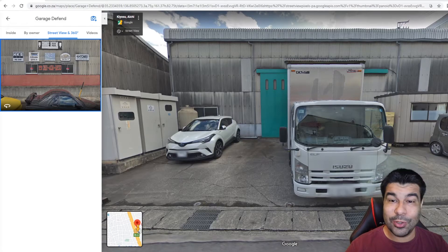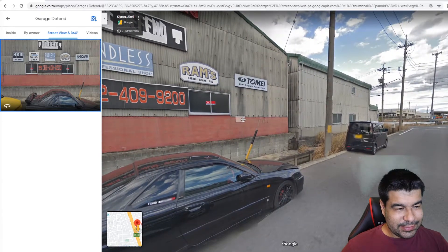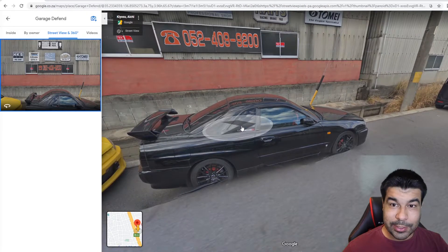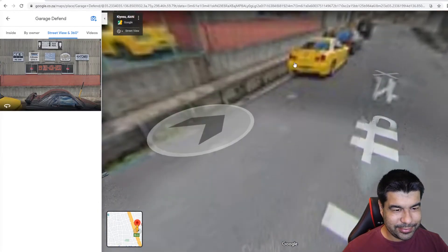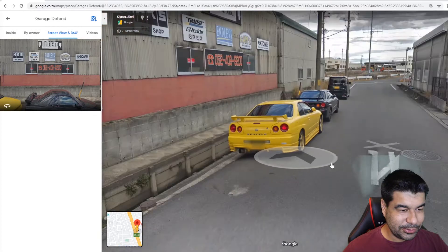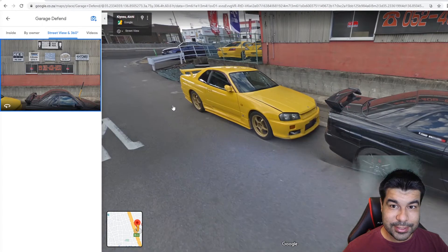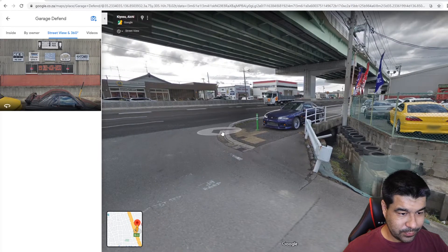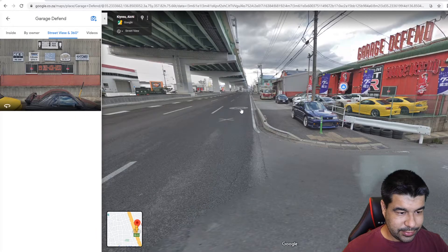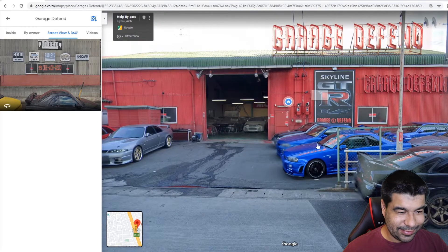And then finally, we cannot forget to hit up the boys at Garage Defend in the United States. You can see this is going to be good already. Maybe look at Tamai Endless for the next video. Look at this baby: 34, 34 non-GTR - still cool, my friends. Non-GTRs - I wonder if they parked the cheapies around the corner. S15 Silvia, S15 Silvia with the aero kit on it. 33 GTR. This looks like a one-way. Garage Defend - I dig that logo.